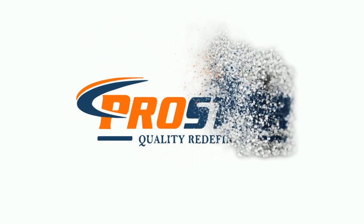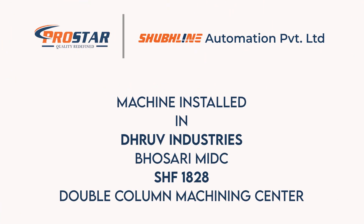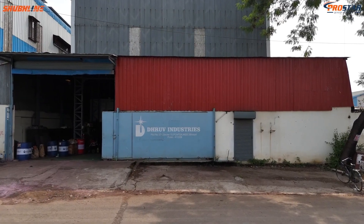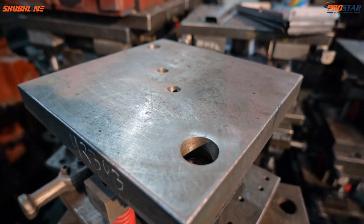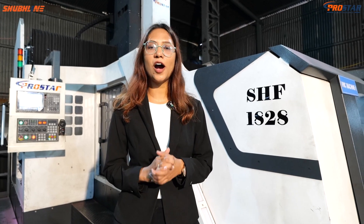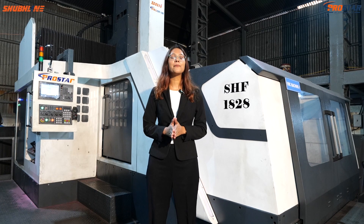Thank you for joining us. Hello everyone and welcome to Shublain Automation Pvt Ltd, where precision engineering meets unparalleled innovation.